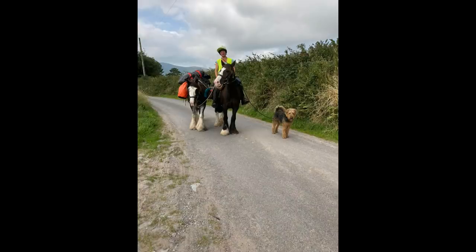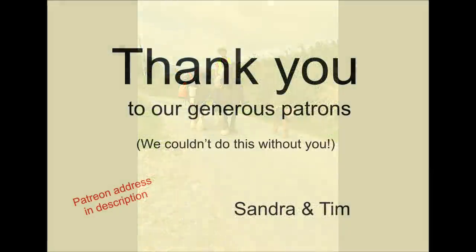And then of course it was time to set off on one of our trail riding adventures. But I'll tell you about that in another video.